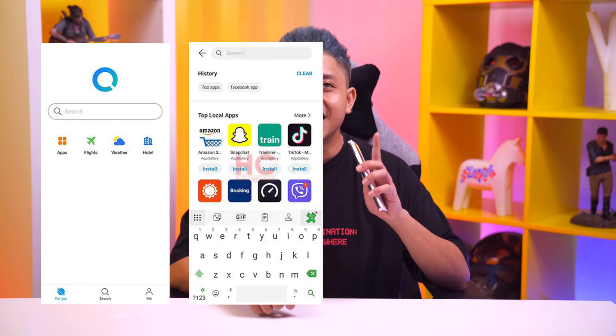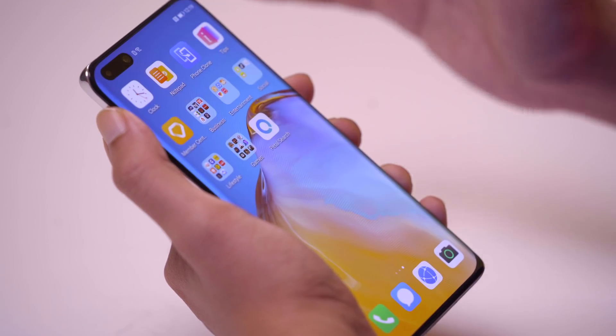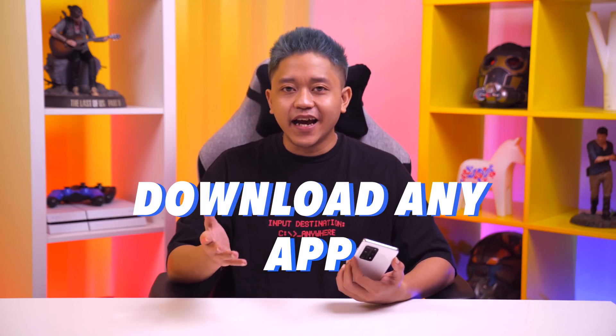Petal Search offers features such as favorite apps, instant searches, daily weather, live sports and newsfeed, and you can even categorize them into images, videos and news. Long story short, this is a gateway to millions of apps out there on the internet. It may sound simple and it is, so let me show you how.